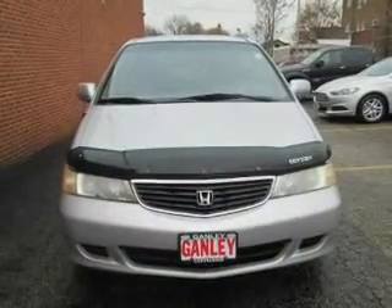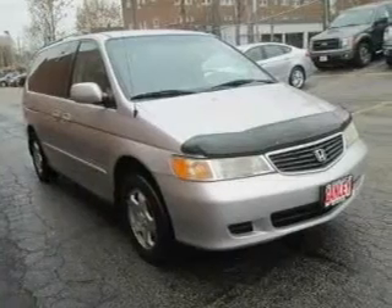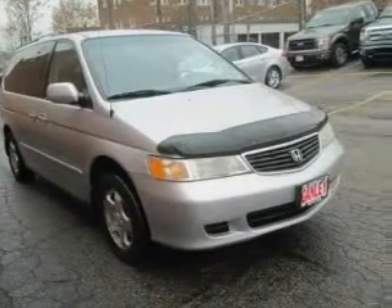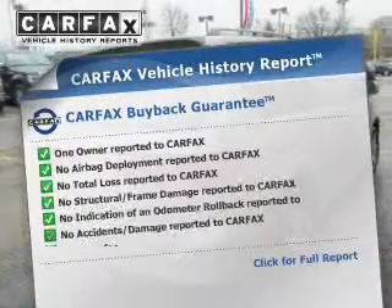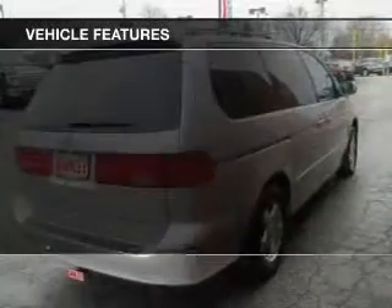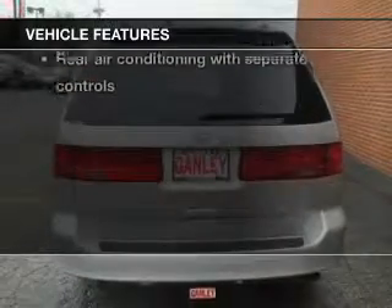The powertrain includes front-wheel drive with a solid six-cylinder engine driven by an automatic transmission. Anti-lock brakes help you bring your vehicle to a safe stop. Carfax has offered to provide you with peace of mind, and with these notable features, you won't want to miss out on the opportunity to own this amazing ride.